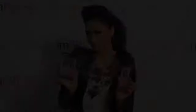I hope you all enjoy my Nicole Scherzinger signature series Nails by imPRESS as much as I do. I'll see you next time. Bye!